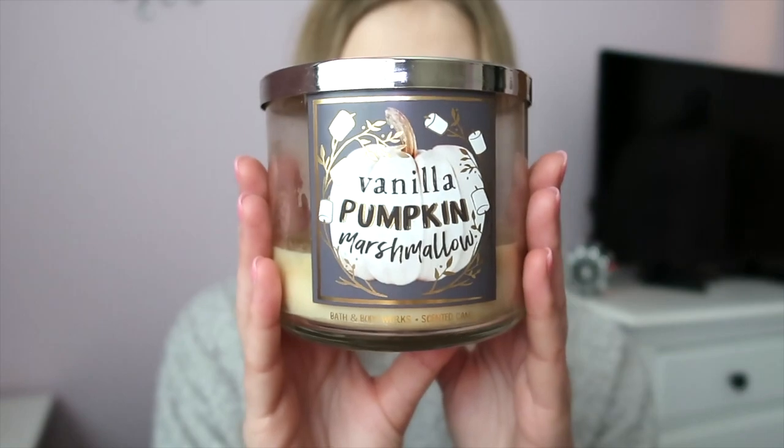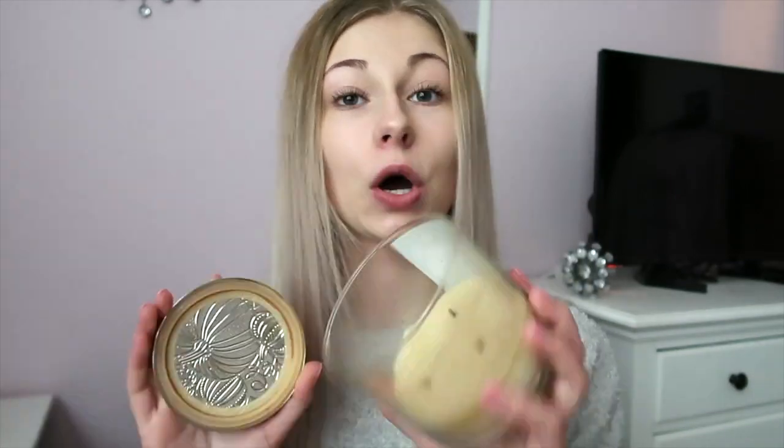You can definitely smell the marshmallow and pumpkin in it. Along with that, I have Vanilla Pumpkin Marshmallow, which I got last year — the packaging is a little different and it's almost gone. The notes on this one are creamy vanilla, pumpkin spice, homemade marshmallow, and drizzled caramel. This one might be one of my favorite fall candles — it's way up there on the list.